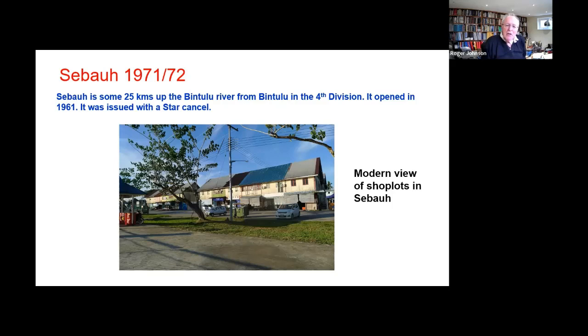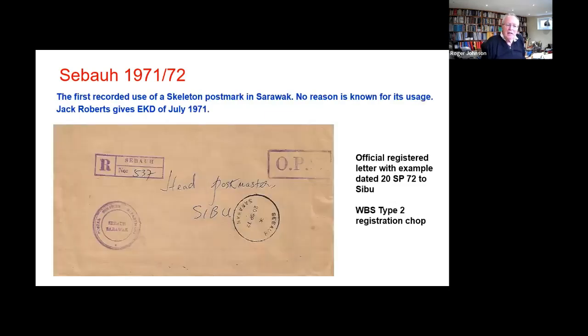Seabow is near Bintulu in what we still refer to in the UK as the fourth division. The post office opened with a star canceller in 1961 and we don't know why, but in 1971 a skeleton was introduced. We'll see down the years that sometimes a canceller was lost, stolen, or destroyed in a fire.